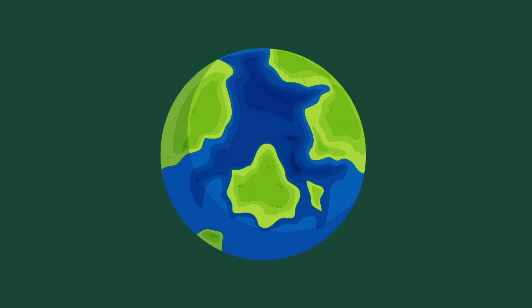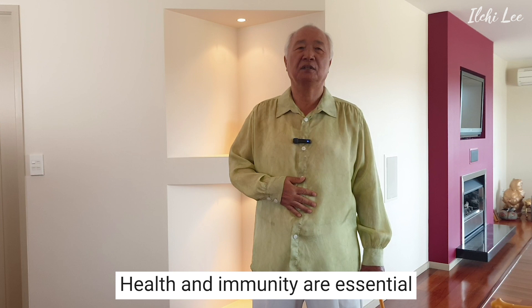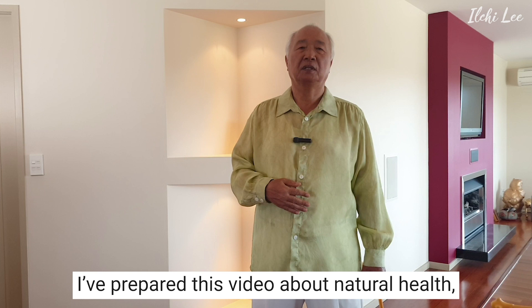Hello everyone, this is Ilji Lee from Ilji Lee TV. Today, I am going to talk about immunity and gut health. Health and immunity are essential to love ourselves and protect ourselves. I have prepared this video about natural health, sincerely wishing you good health.